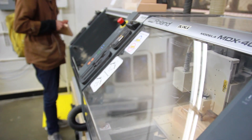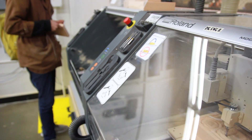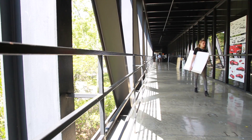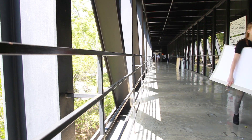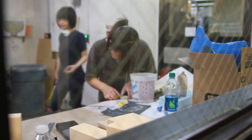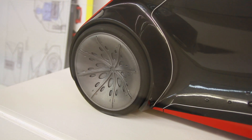We have five of the Roland desktop mills and they've been a real boom for students. At the beginning of the term it's very much a design cycle, and what that means is the actual manufacture cycle — the time the students have to make the models and complete the physical prototypes — is very condensed.